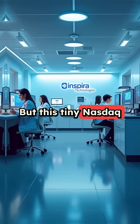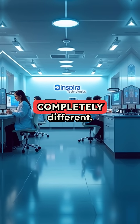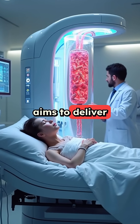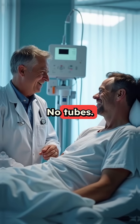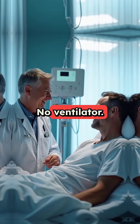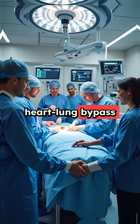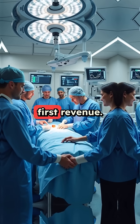But this tiny NASDAQ company called Inspira Technologies is developing something completely different. Their flagship product in development, the ART500, aims to deliver oxygen directly to your blood. The goal? No tubes, no coma, no ventilator. Their FDA-cleared ART100 system for heart-lung bypass just successfully treated its first patient at a top New York hospital, generating their first revenue.